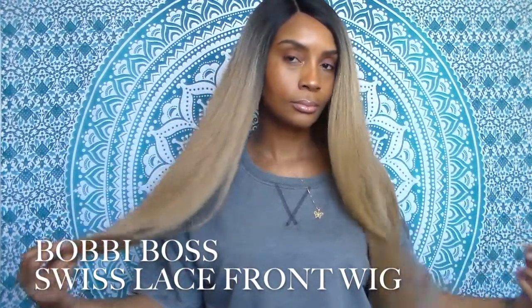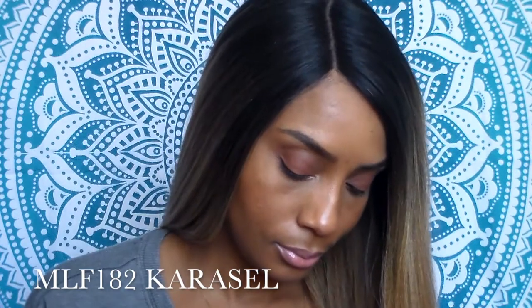Today I'm going to be sharing with you a wig by Bobbi Boss. It's a new swiss lace front and the name is MLF182 Carousel. I have it in the color TT1BDX2216.